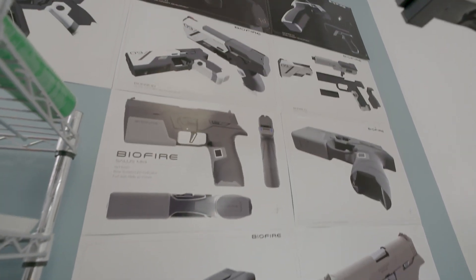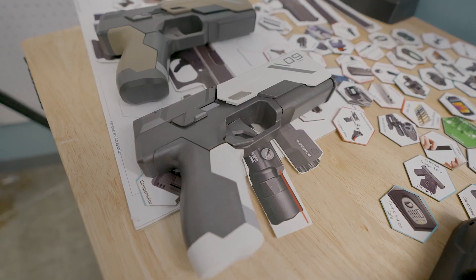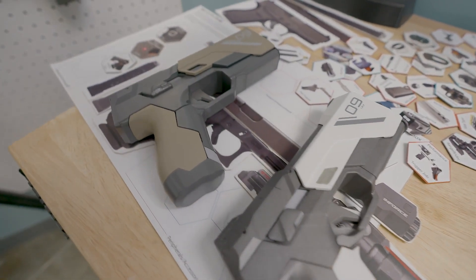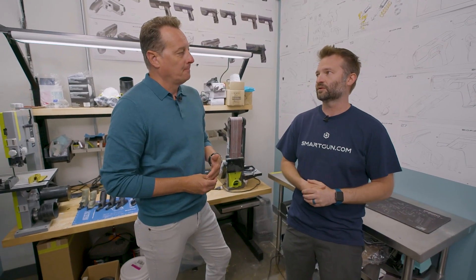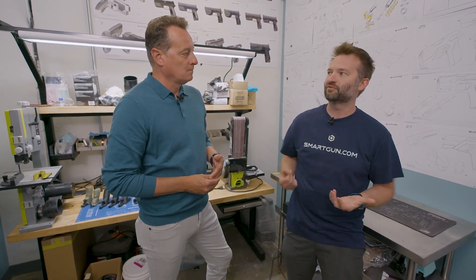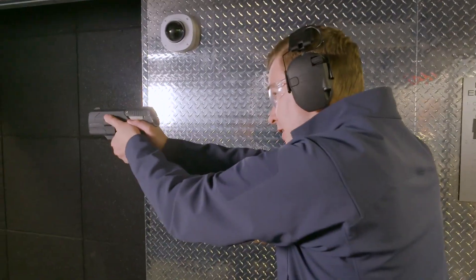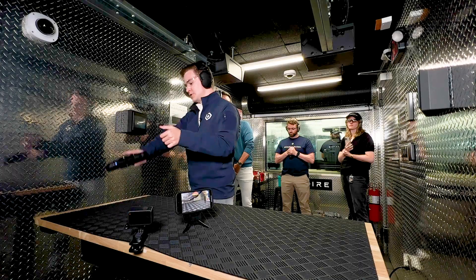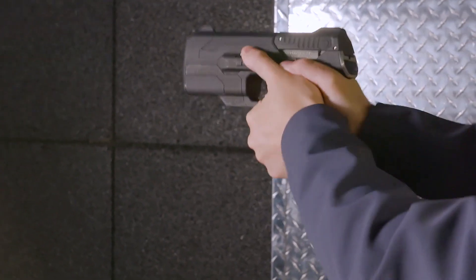The gun went through multiple designs — hundreds of versions, thousands of iterations. Many look right out of a sci-fi movie. We knew pretty early on this was going to be so drastically different than anything out there. We talk about it as being the firearm from 50 to 100 years from now. As fast as I can possibly pick this up and have it on the shot, it's unlocked.